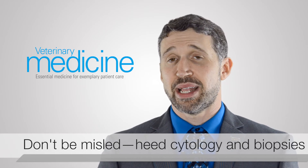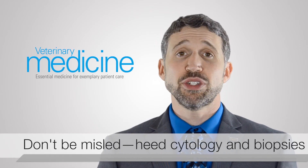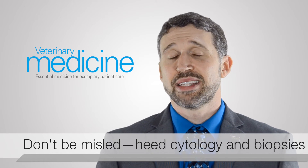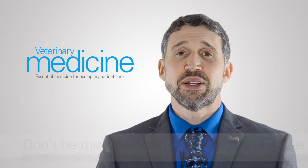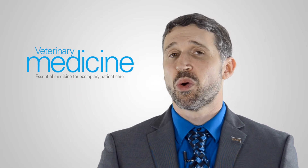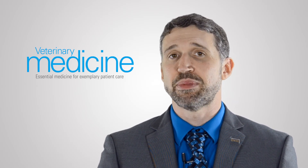The other big one that practitioners miss that happens a lot is pemphigus foliaceus. Because it's a pustular crusting disease, it looks a lot like skin infection, it looks a lot like allergy. So again, you can be misled by the clinical signs unless you're paying close attention, or unless you're doing some cytology and some biopsies.